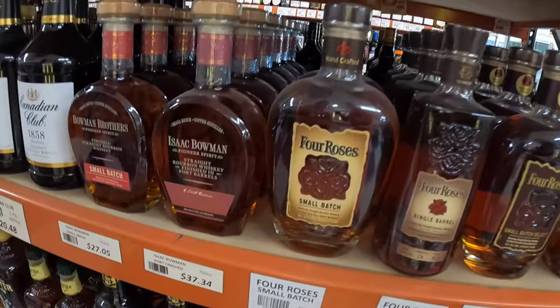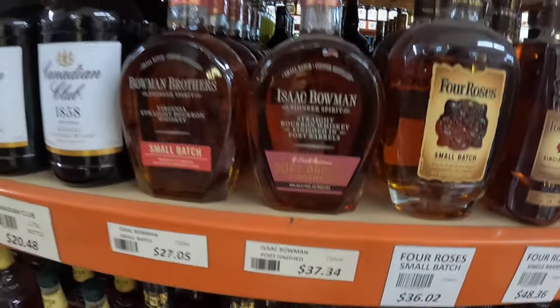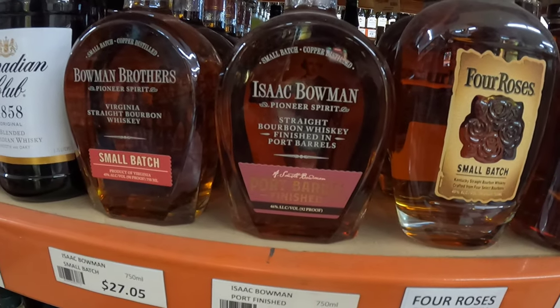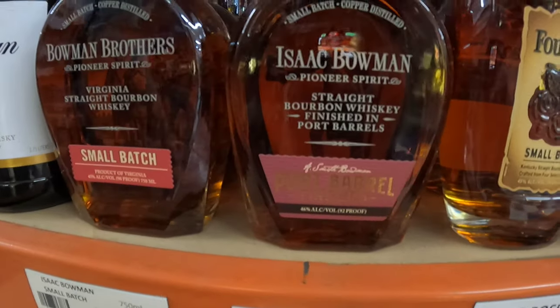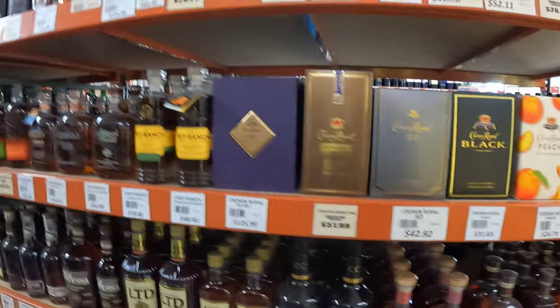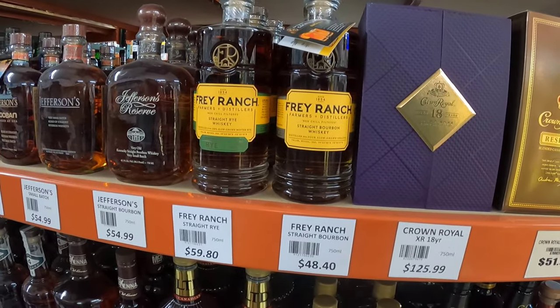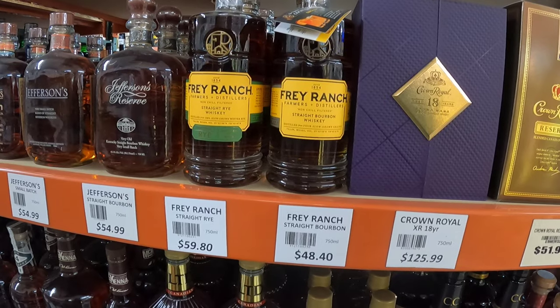I'm looking at the blue top of the Early Times — if you can never find the black top, you want to buy that blue top. I'm not a fan of Early Times now that it's a Sazerac product; the Early Times used to be a Brown-Forman product. And there's Fray Ranch — great, great stuff.